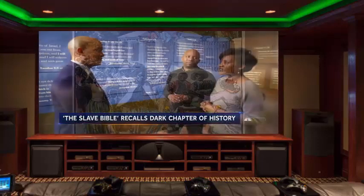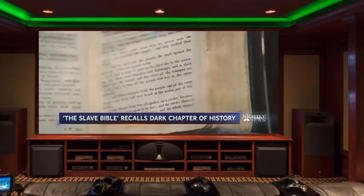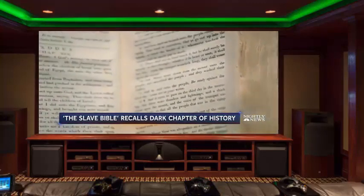I think it's very relevant to understand our history — not just American history, but our African American history, our roots and how we got to this point. A dark chapter in the history of the good book. Jeff Bennett, NBC News, Washington.